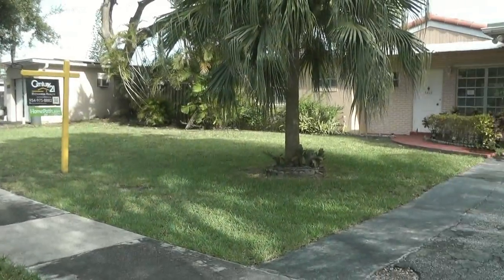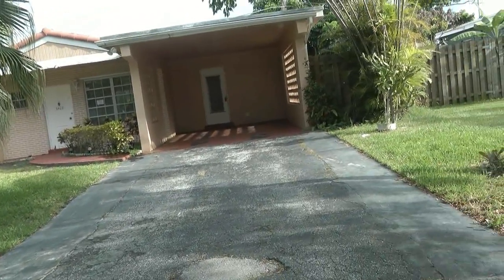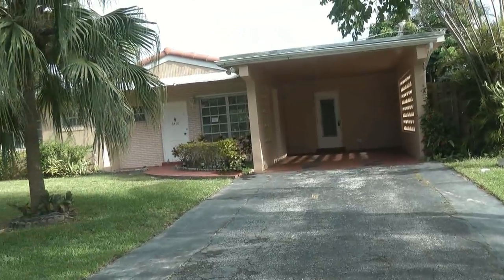This home is in Margate, Florida — 6420 Northwest 23rd Street. The price is $128,900, reduced from $154,900.